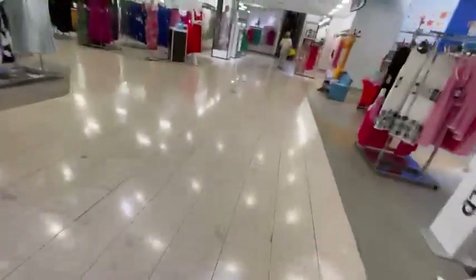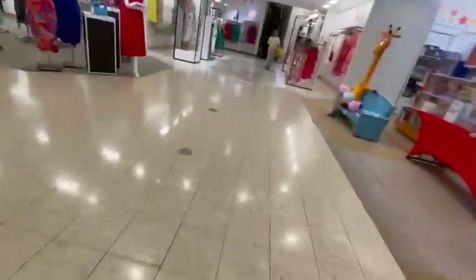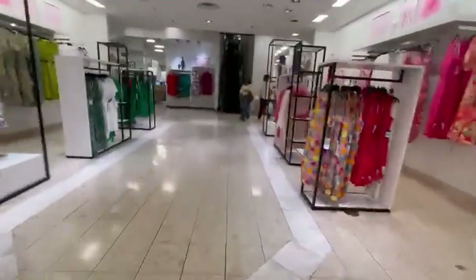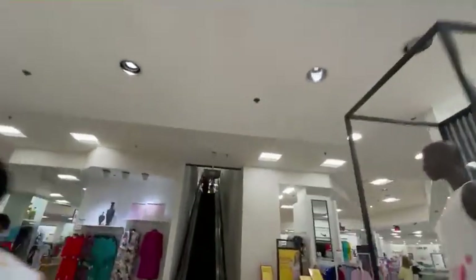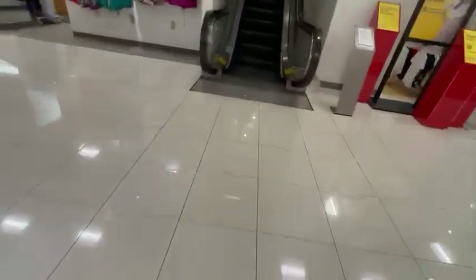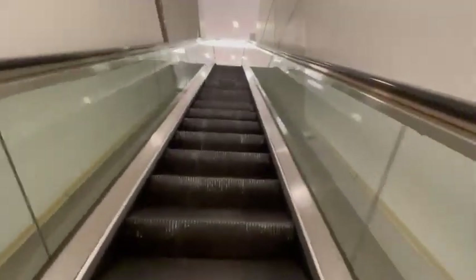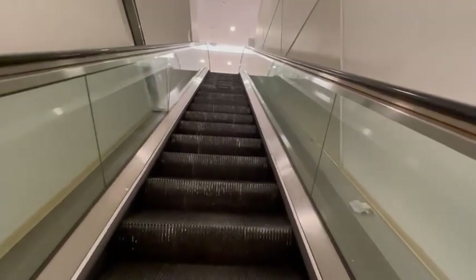These are the escalators at Macy's Perimeter Mall in Dunwoody, Georgia. There's Toys R Us. Upside. We have vintage Otis, similar to Lenox Square, but except these just have the word Otis on them, not escalator.